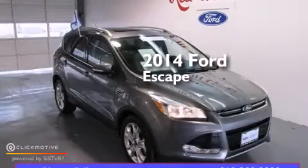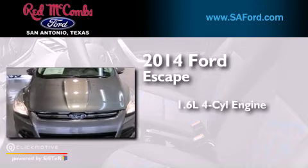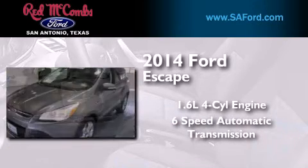This is a 2014 Ford Escape. It has a 1.6-liter four-cylinder engine and a six-speed automatic transmission.